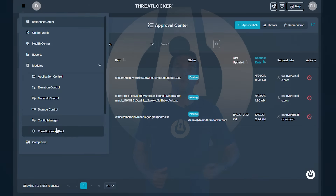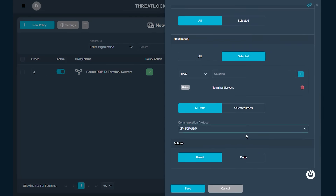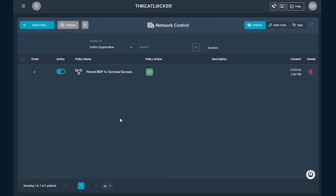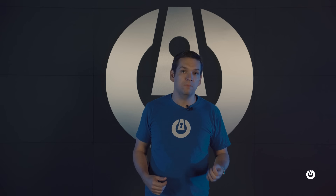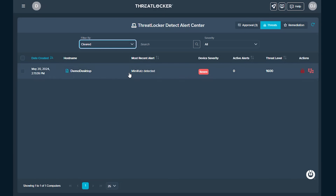With ThreatLocker Detect, we have more than just isolate options — we can create policies to deny certain protocols. So if somebody's connected to your server using RDP, we can block just RDP access or block certain applications. Using our zero trust principles, those applications should be blocked by default. If a user does something bad or we find something suspicious — for example, somebody trying to run ransomware — we can not just isolate the machine, we can lock it down.